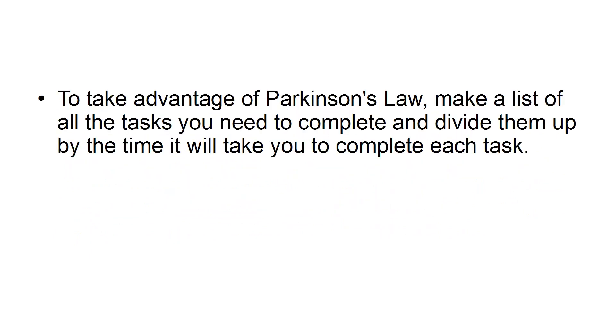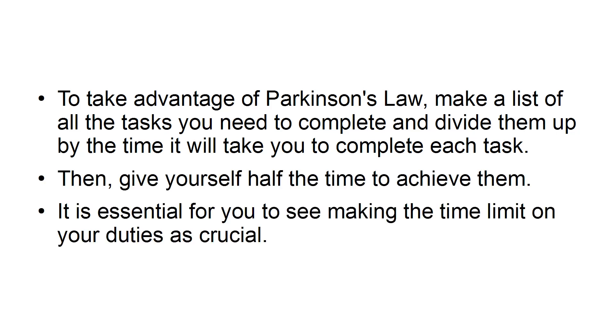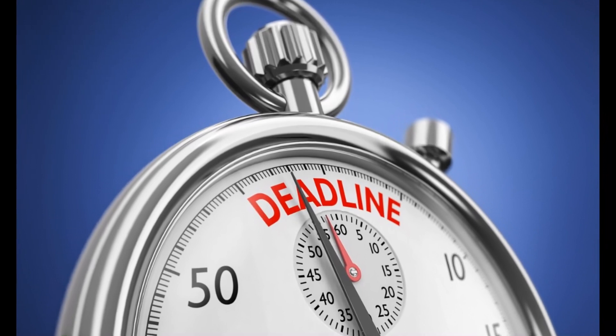Give yourself half the time. To take advantage of Parkinson's Law, make a list of all the tasks you need to complete and divide them up by the time it will take you to complete each task. Then give yourself half the time to achieve them. It is essential for you to see making the time limit on your duties as crucial. If you want to work smarter, not harder, then you have to see the deadlines that you make for yourself as unbreakable.